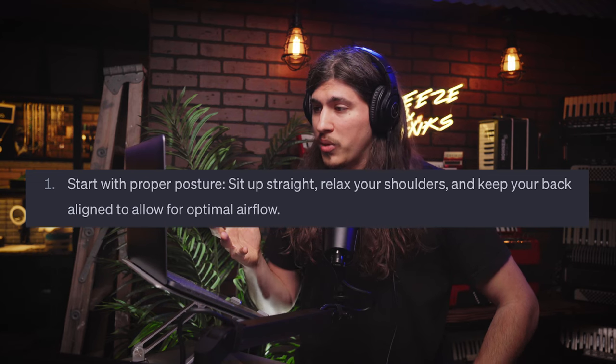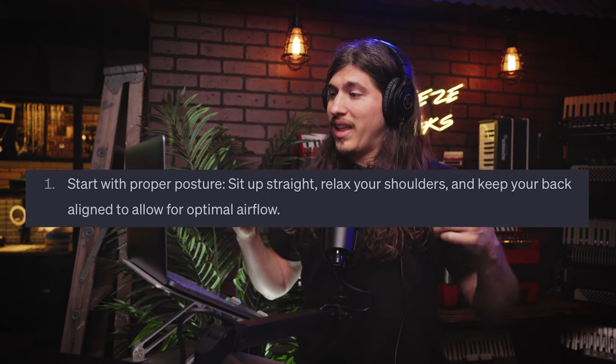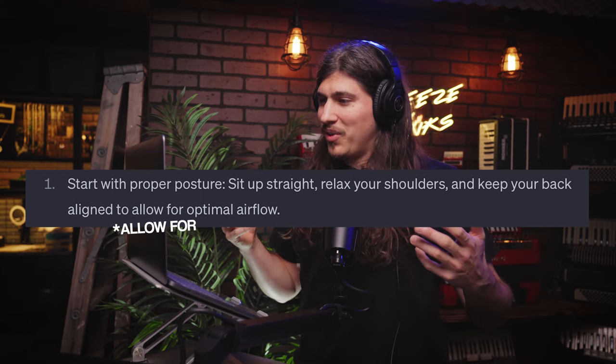Number one: start with proper posture. Sit up straight, relax your shoulders, keep your back aligned to follow optimal airflow. I think that's pretty accurate. I would have to agree.